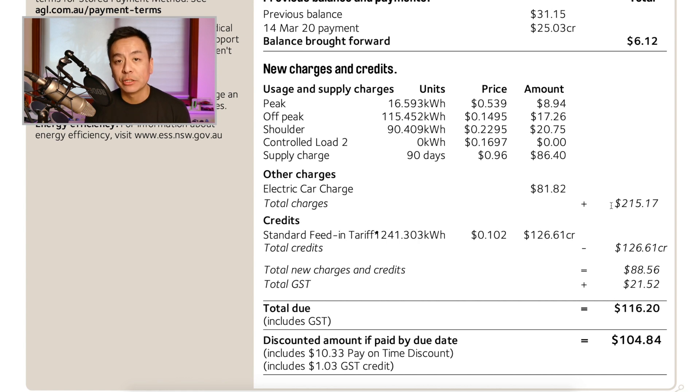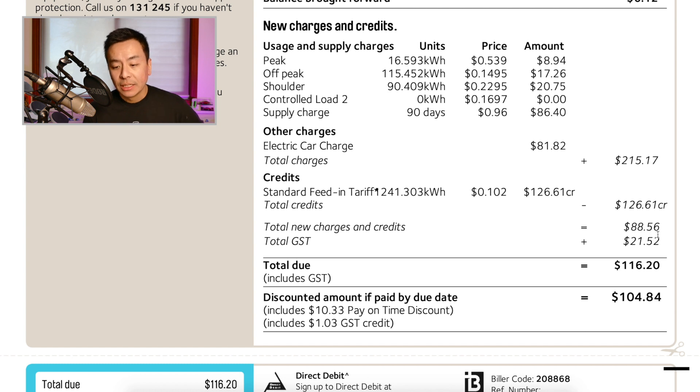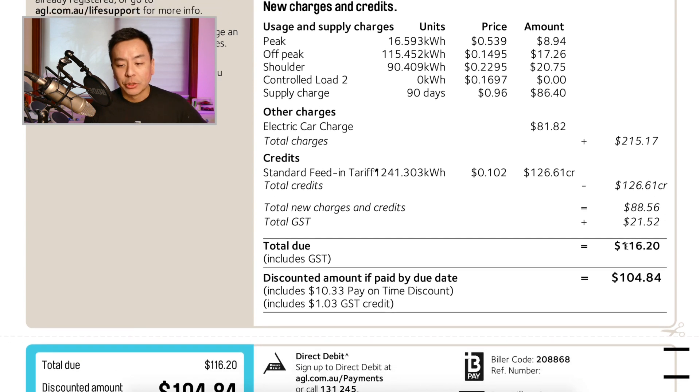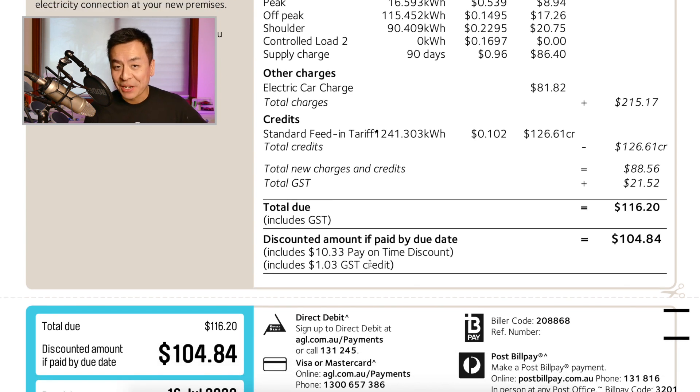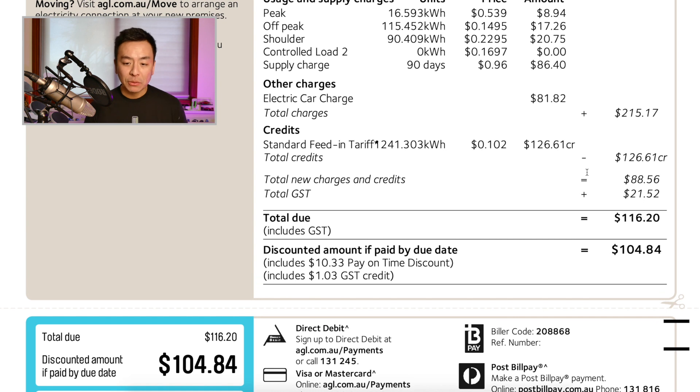Adding electricity usage for the cars and the home comes to $215.17. My feed-in tariff on this plan isn't great at 10 cents per kilowatt hour — others like Adam from Tesla Australia get 21 cents. Over the period I fed back 1,241 kilowatt hours to the grid, earning a $126.61 credit. Deducting that from $215.17 gives new charges of $88.56 plus GST, for a total due of $116.20 — or $104.84 if I pay on time.